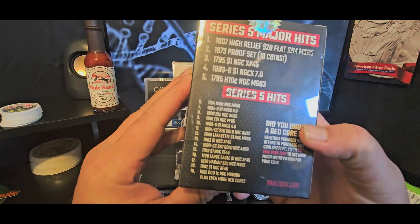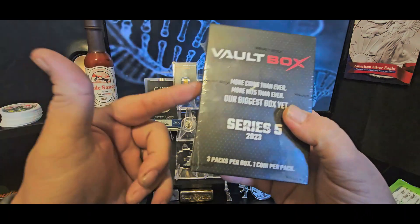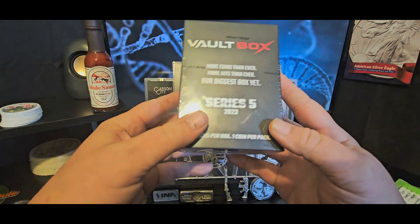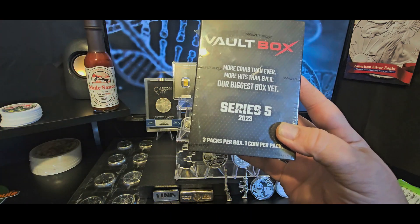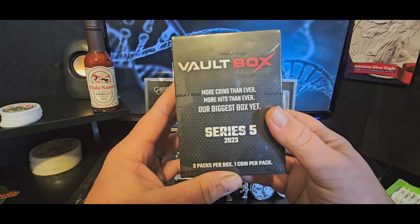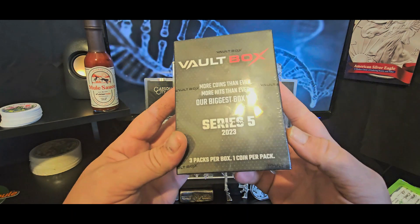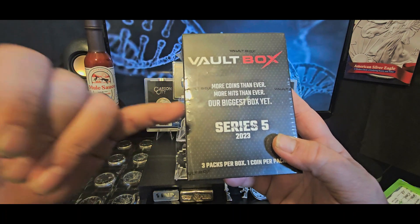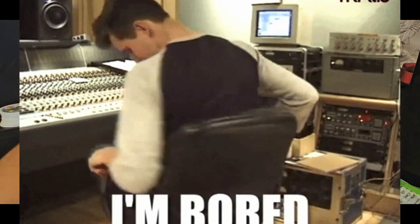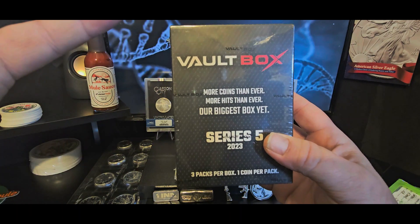Well, here we go. Now I have the Vault Box Series 5, and it costs twice as much — $1,275 for these three coins. What the hell, I don't know. All I can tell you is I just happened to be available Wednesday, it was really slow at work. I saw vault box releases today, I'd never purchased a vault box before, and lo and behold because I was bored, here I am — paid twice as much for basically the same scenario.